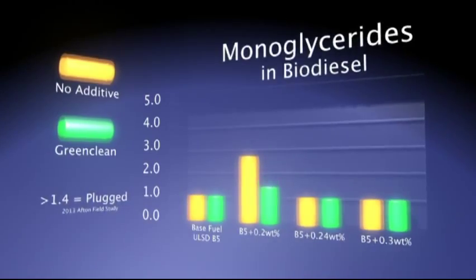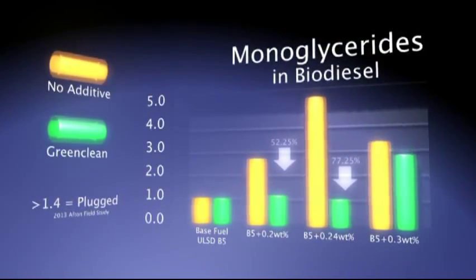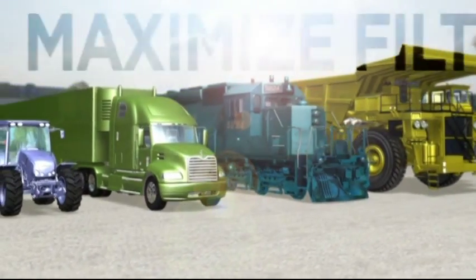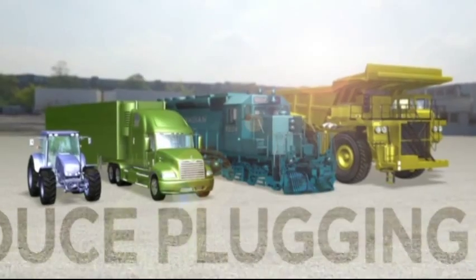Green Clean also significantly reduces premature filter plugging caused by monoglycerides, which make up 62% of the known filter blocking contaminants. So Green Clean is an easy solution to maximize fuel filterability and reduce premature filter plugging in diesel engines.